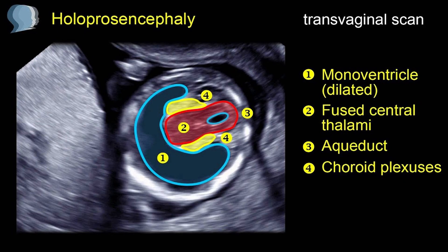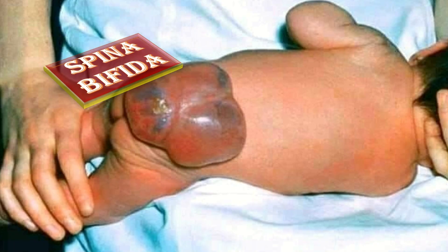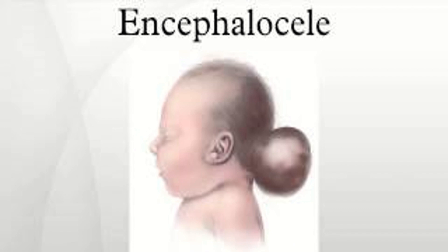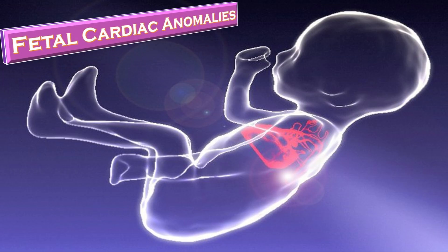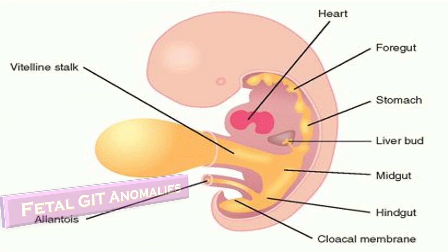Here we can see the holoprosencephaly ultrasound features. Here a hydrocephalic baby can be seen. Here we have spina bifida on the back of the baby. This is encephalocele, fetal cardiac anomalies, fetal renal anomalies, fetal GIT anomalies, and corpus callosum abnormalities.